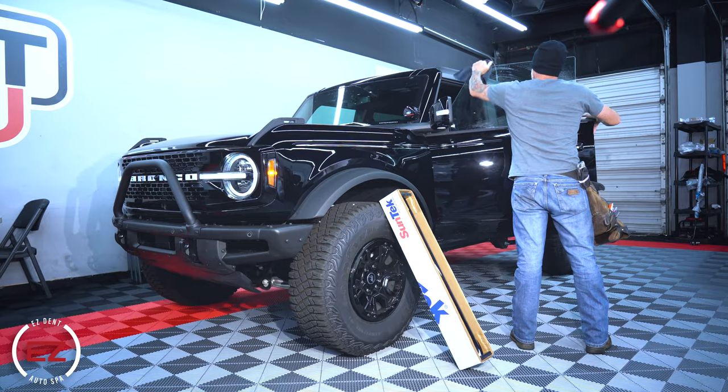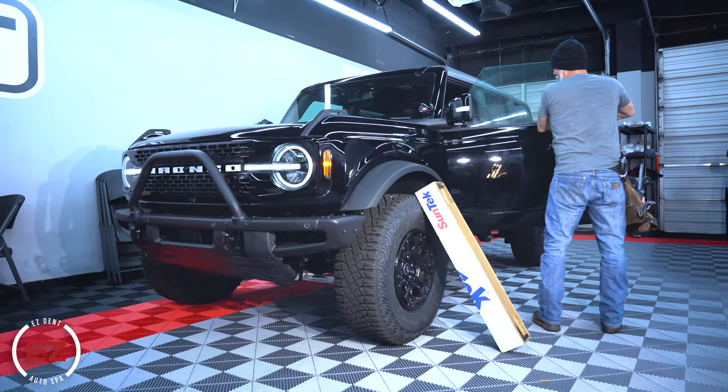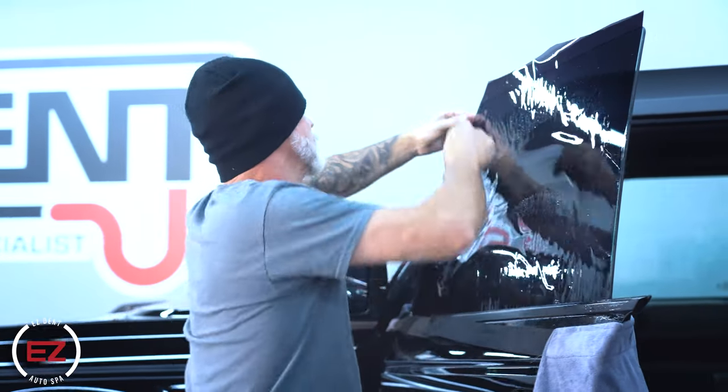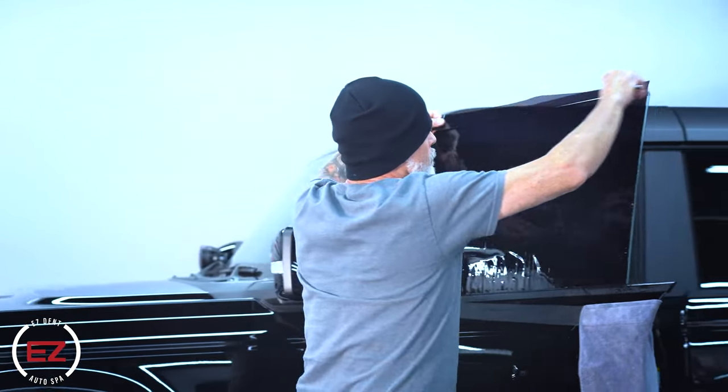The most common question we get when it comes to window tint is: what's it cost? There are a few different factors that affect the price. First and foremost, how big is the vehicle? Some cars only need two windows tinted, some need the full four windows, and some SUVs or trucks have extra quarter panel glass, or you may want the full rear glass or even a sunroof tinted.